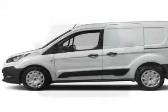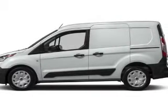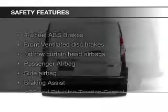Additional features include an MP3 player, air conditioning, power windows, and power steering. Safety was made a priority with these features.